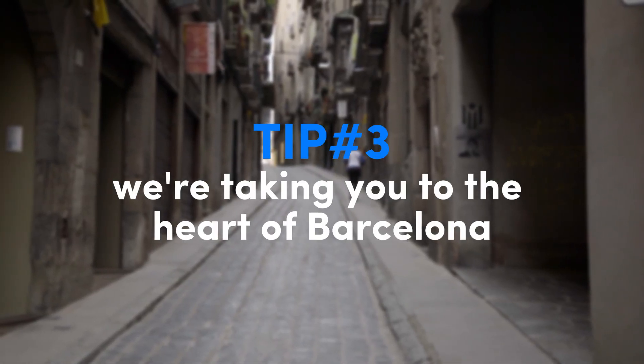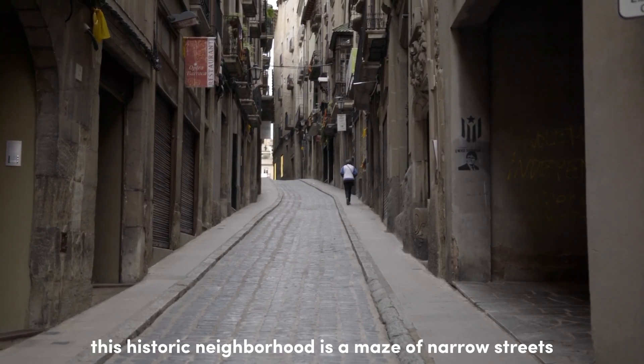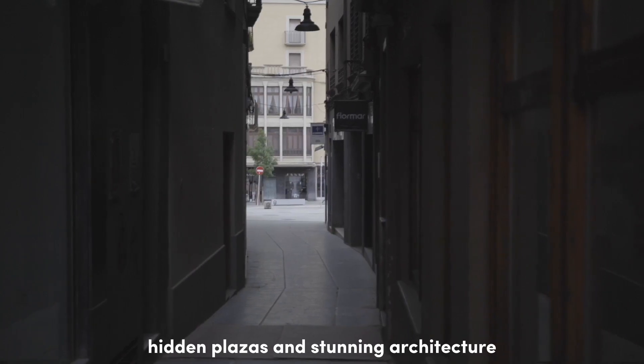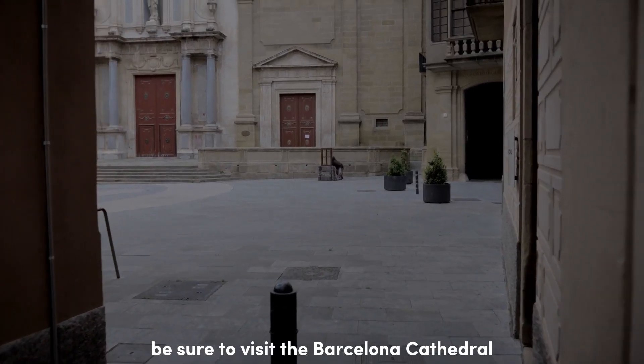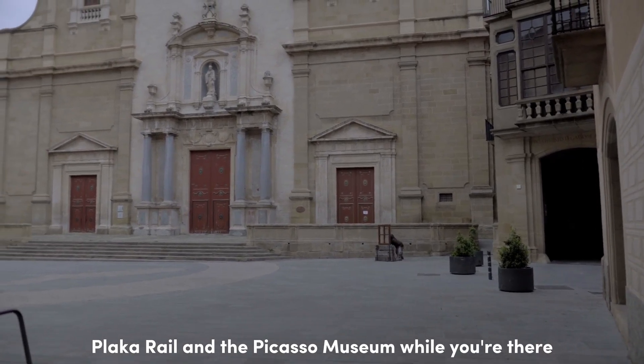For tip number three, we're taking you to the heart of Barcelona: the Gothic Quarter. This historic neighborhood is a maze of narrow streets, hidden plazas, and stunning architecture. Be sure to visit the Barcelona Cathedral, Plaça Reial, and the Picasso Museum while you're there.